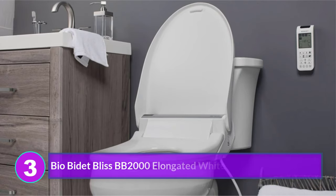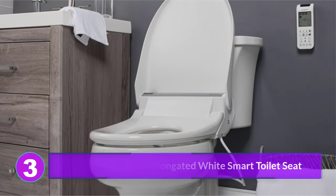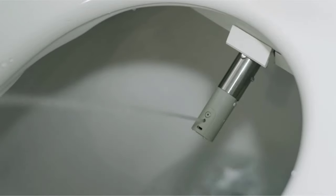Number 3: BioBidet Bliss BB2000. While we love BioBidet's attachments, their seat didn't quite stack up to the competition in its price range. The remote is serviceable, if difficult to figure out at first, and the performance is solid.